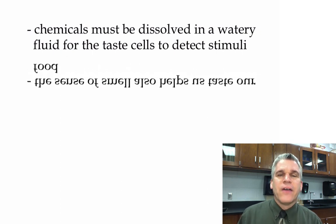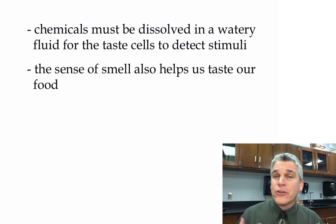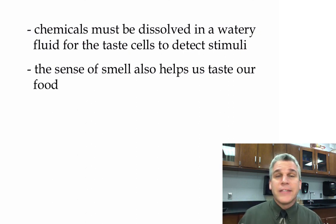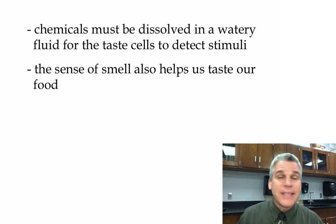The sense of smell also helps us taste our food. When we're eating or drinking, some of those molecules get turned into a gas and travel up into our nasal cavity. It's the combination of our taste buds and our olfactory receptor cells that allow us to taste. If you've ever had a cold and your nasal cavity is filled with mucus, food tastes differently because you can't smell it while you're tasting it.